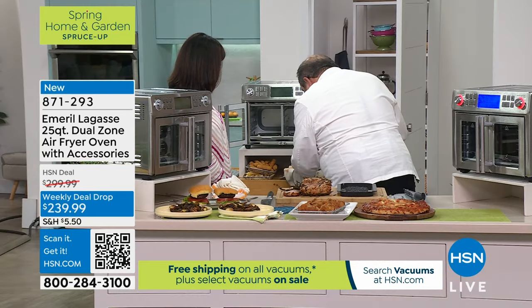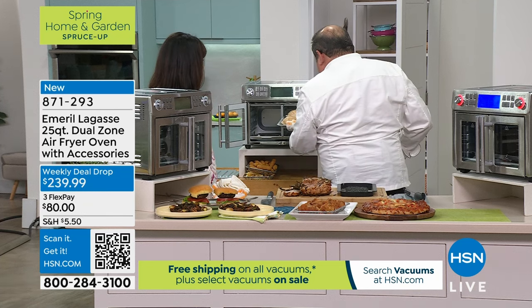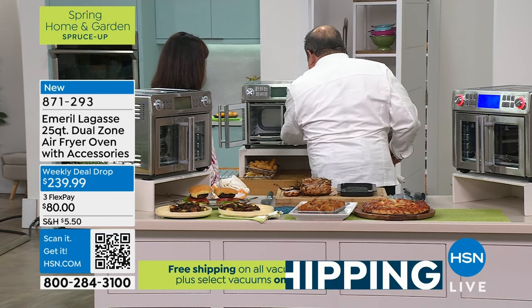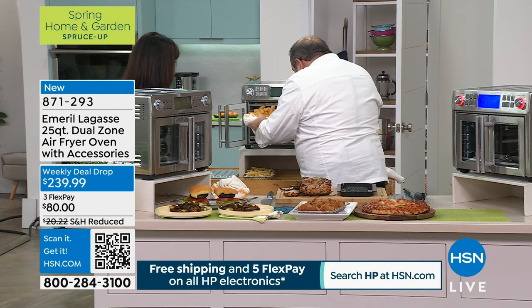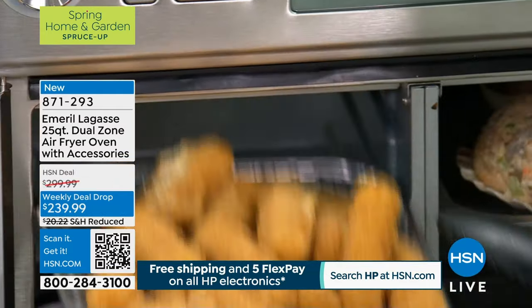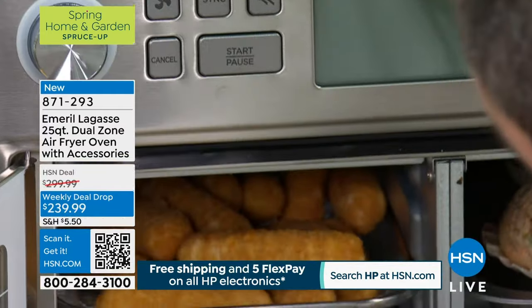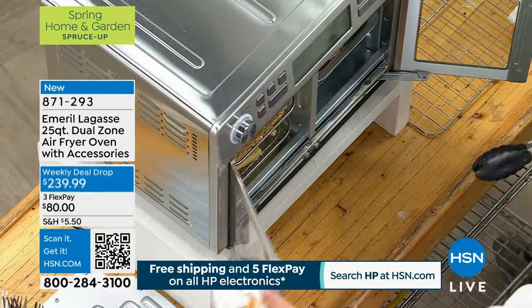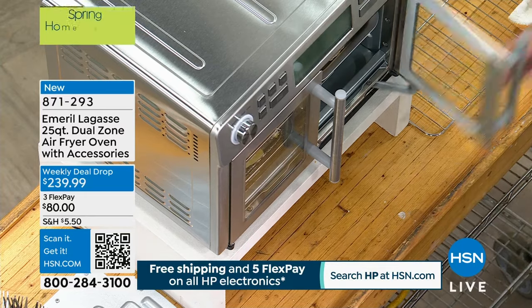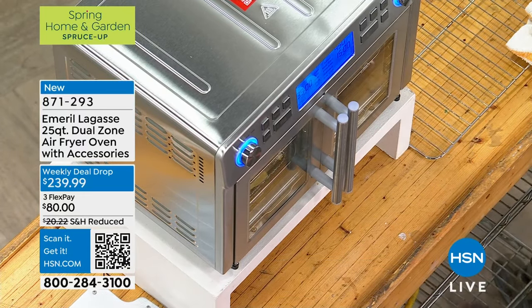Now these are the seafood stuffed scallops — that's for later tonight. But I'm going to cook some right now. I'm keeping the dual function: up top I'm going with mozzarella sticks, and on the bottom here, French fries. You get all the pans — those pans all come with it. Boom, done. This is so cool.